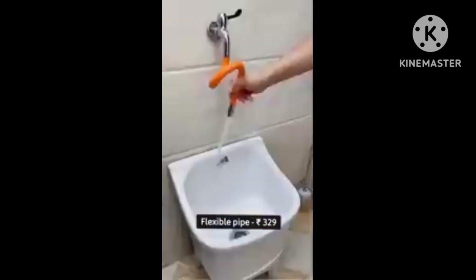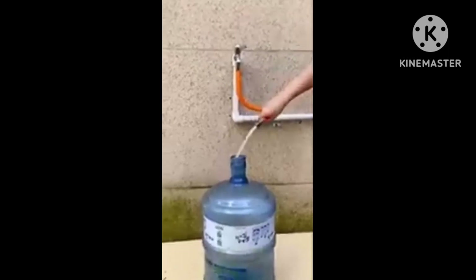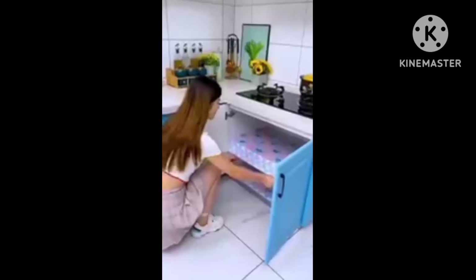Next is a flexible pipe which you can use in your bathroom, garden, or for car washing. You can use it in any way — it is very good quality.